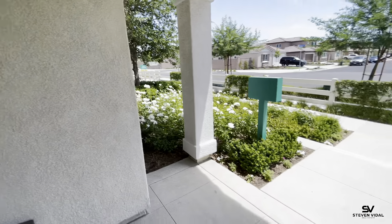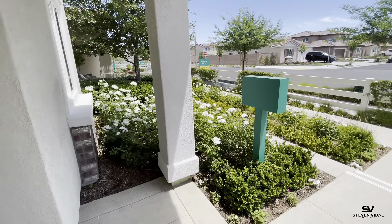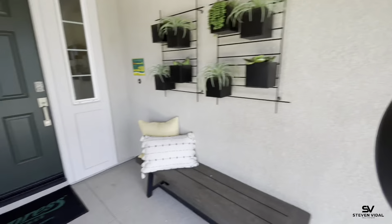Let me turn around and show you the front yard. You're going to have a nice desert-scape landscaping in your front yard — it will be mostly mulch and a few plants. That's going to help you save a lot of money on your water bill.